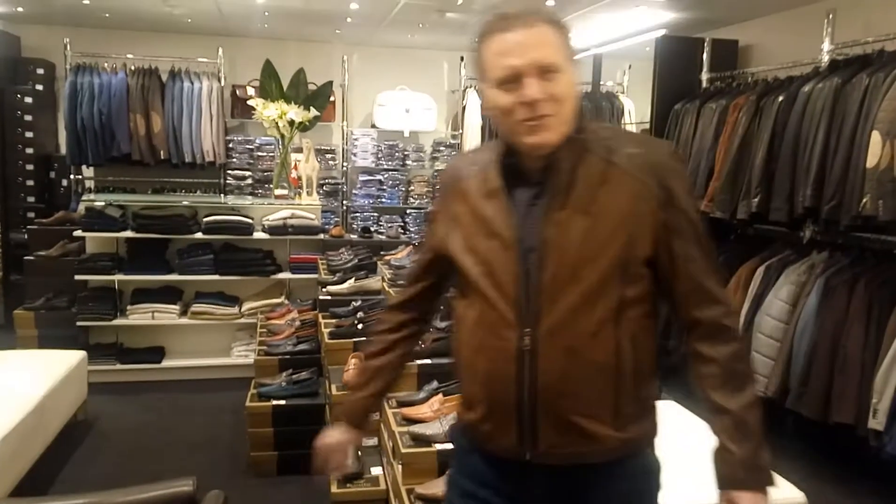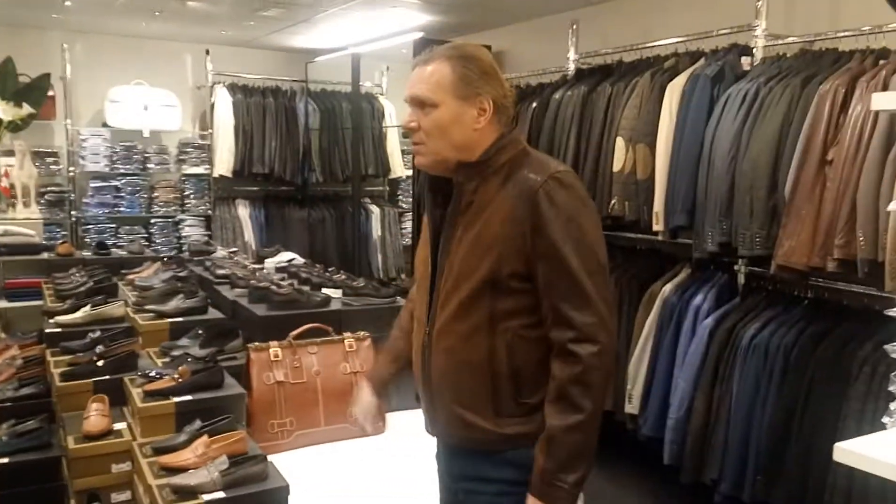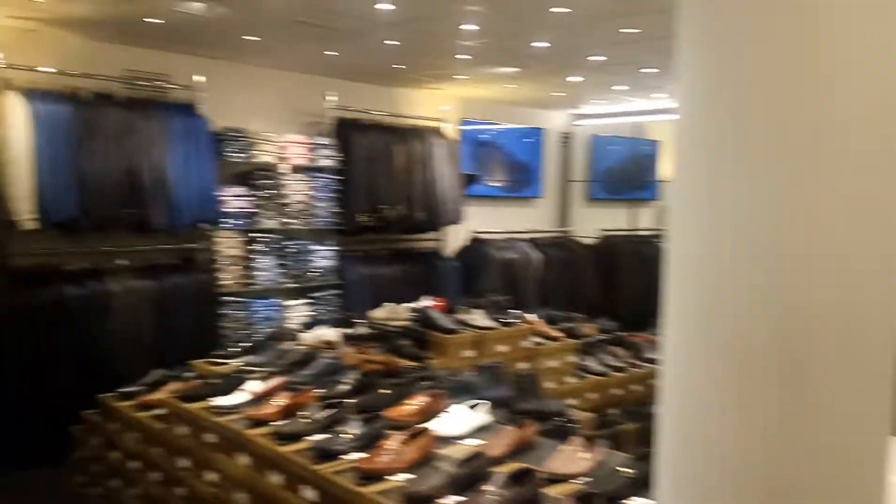Hello everyone! Today we're going to show you the Konnick shop, Konnick boutique, the second floor of it, where we have a lot of merchandise, different things like shoes, suits, shirts, leather bags, and more.